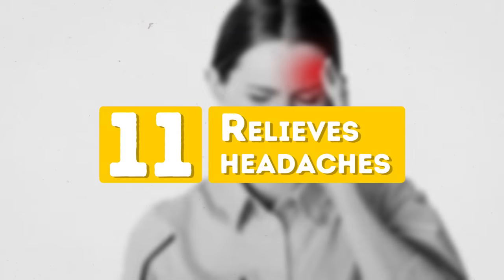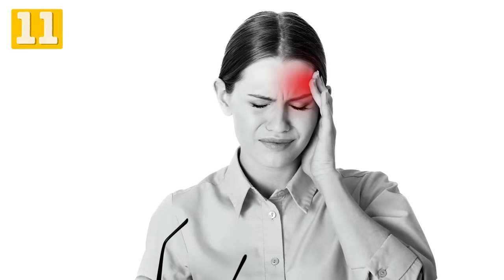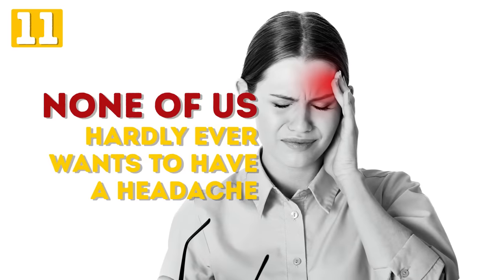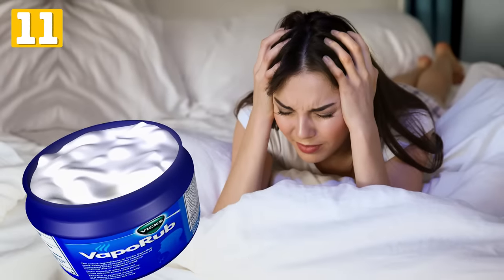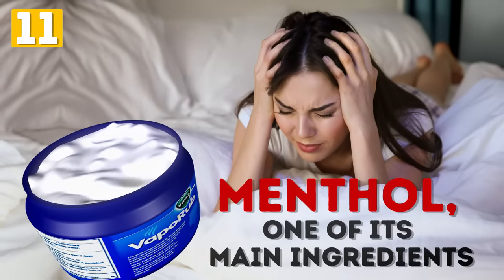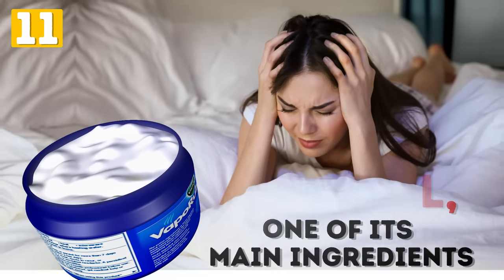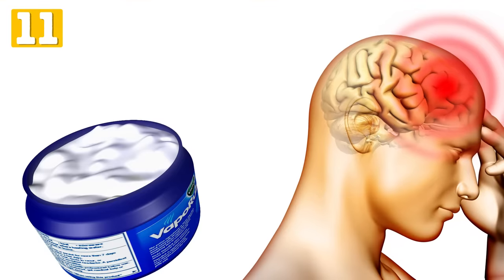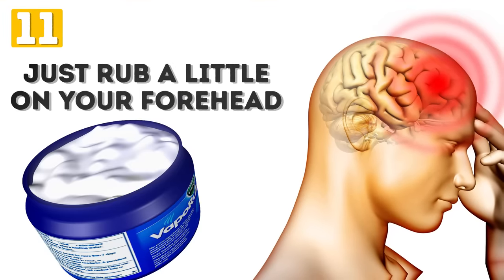Number 11: Relieves Headaches. Just like mosquitoes, headaches come when you want them least of all and ruin your day. Good news is Vicks VapoRub can help you to relieve it. Menthol, one of its main ingredients, helps lower blood pressure in your head and as a result relieves pain. Just rub a little on your forehead and enjoy the result.